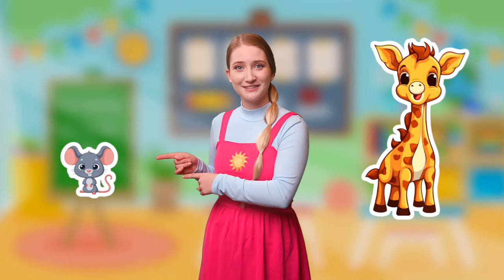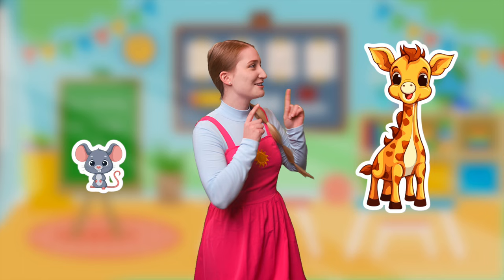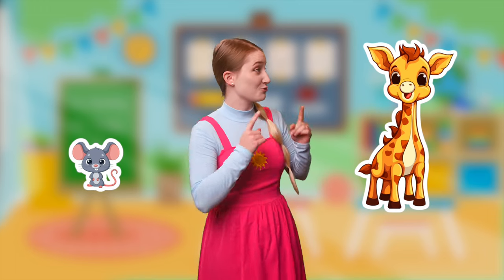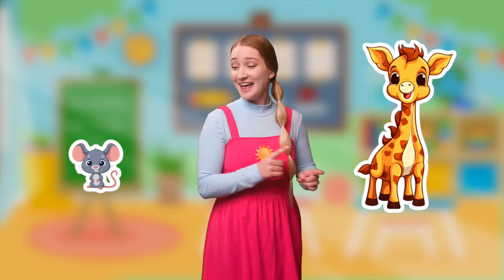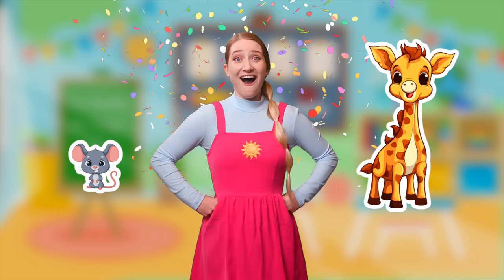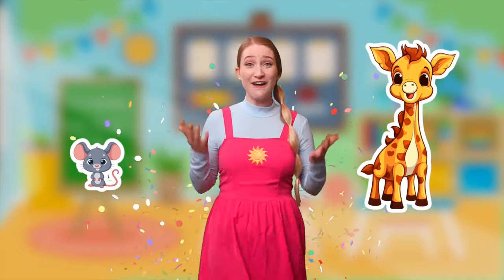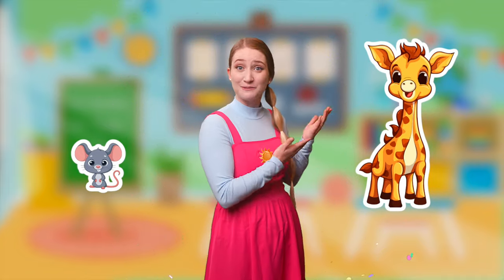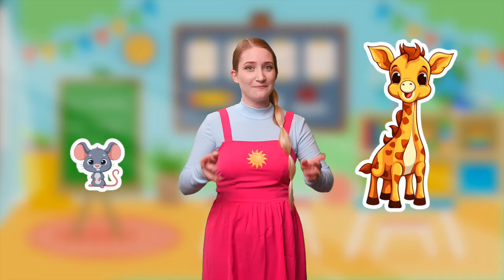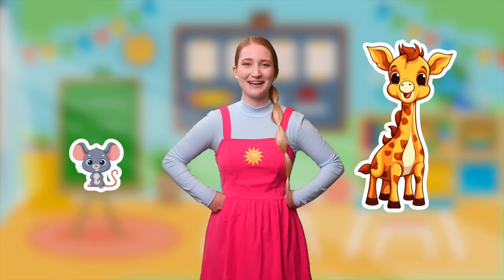The mouse? The mouse is big and the giraffe is small? Oh, uh-oh, I don't think we did that one right. I think maybe the giraffe is big and the mouse is small. We did it! We found out that the giraffe was big and the mouse is small. Now that we know how to play the game, let's do the next one.